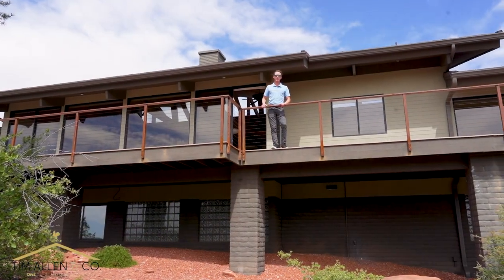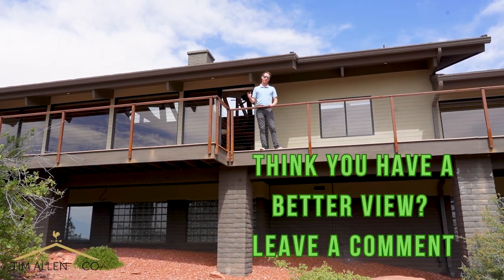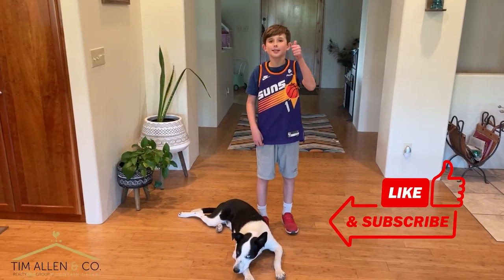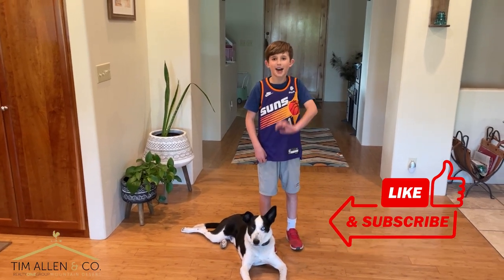Thanks for watching the video today guys. If you think you have a better view in your city, make sure you leave me a comment and let me know where that is — I'd love to check it out. Like and subscribe down below for more awesome videos like this!